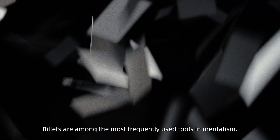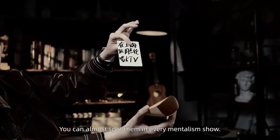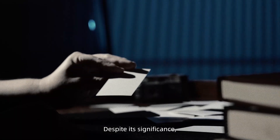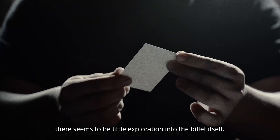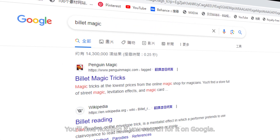Billets are among the most frequently used tools in mentalism. You can almost spot them in every mentalism show. Despite its significance, there seems to be little exploration into the billet itself. You'll find nothing if you search for it on Google.